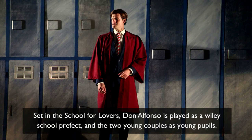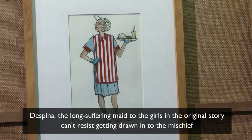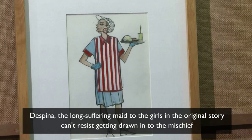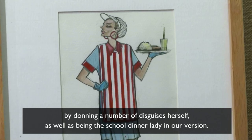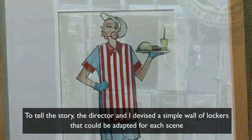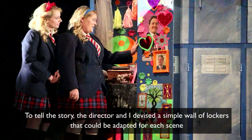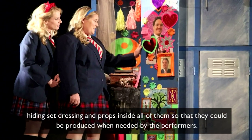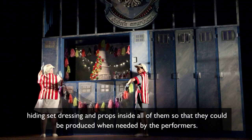Set in the school for lovers, Don Alfonso is played as a wily school prefect and the two young couples as young pupils. Despina, the long-suffering maid to the girls in the original story, can't resist getting drawn into the mischief by donning a number of disguises herself, as well as being the school dinner lady in our version. To tell the story, the director and I devised a simple wall of lockers that could be adapted for each scene, hiding set dressing and props inside all of them so that they could be produced when needed by the performers.